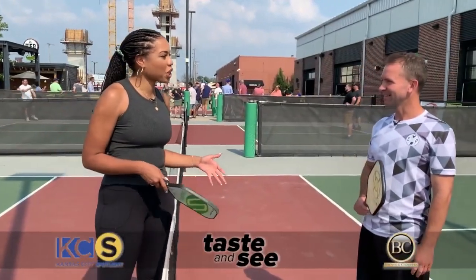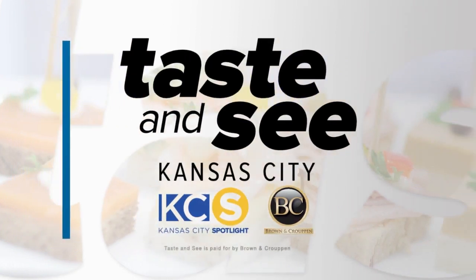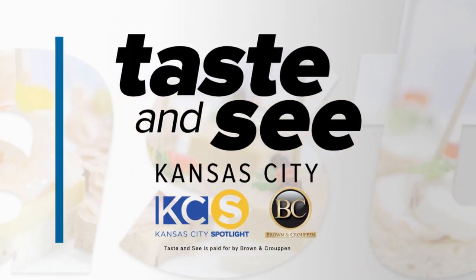So where can people go if they want to learn more? They can go to chickenandpickle.com — we have all the information for booking a court or lessons. You can click on 'Play' and find all the information there.